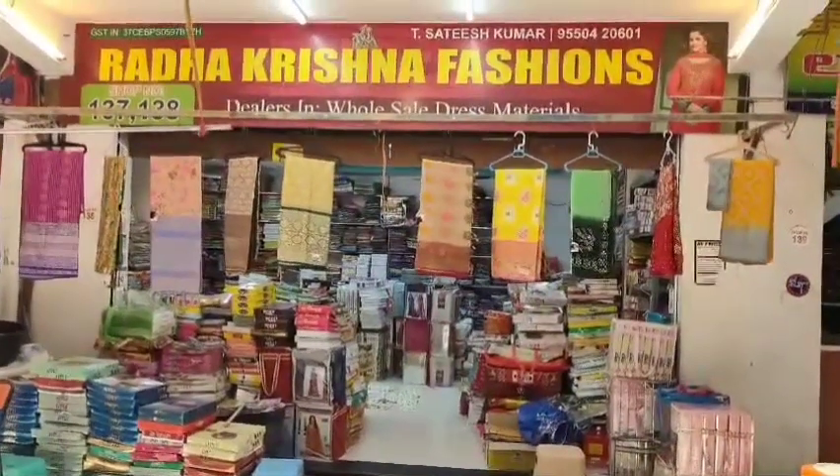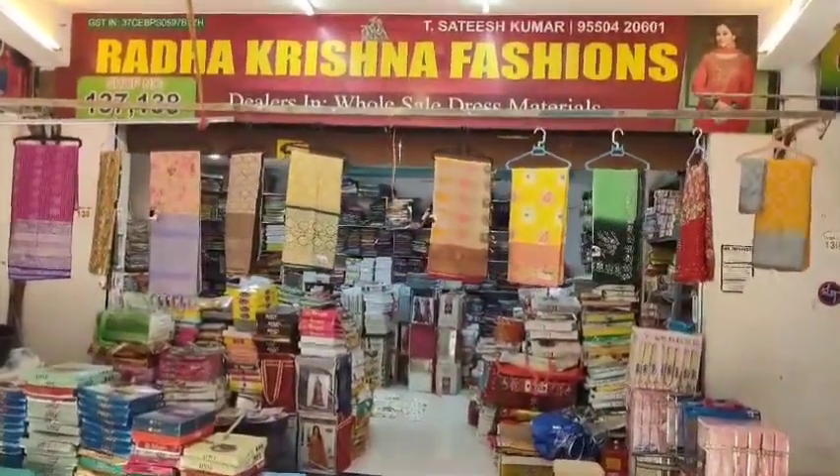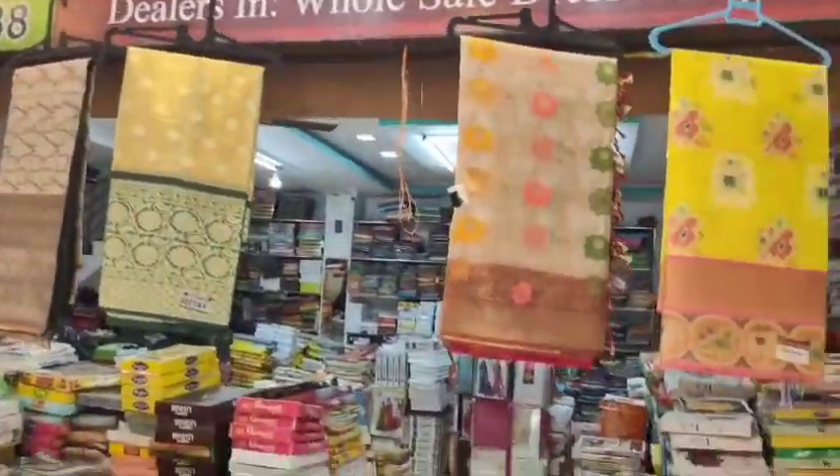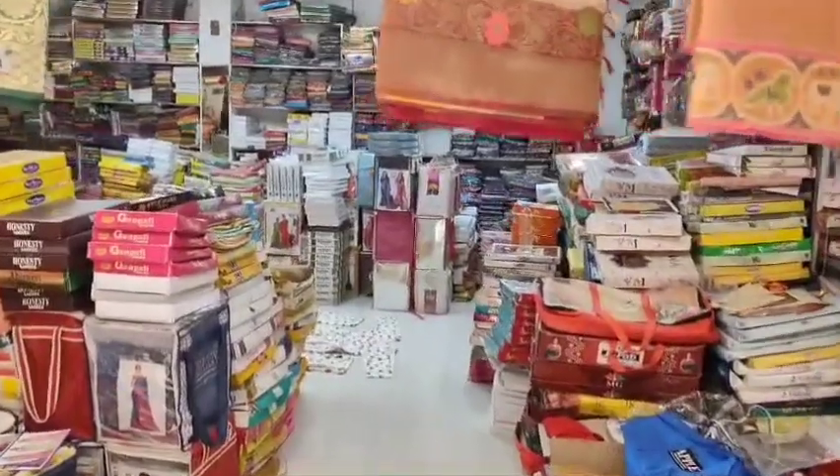Hello friends! Namaste! Welcome to Radhakrishna Fashions, Guntur friends! My shop is in Guntur Vaishnavi Complex Shop No. 137, 138. All varieties of fancy series — we will see a good item.